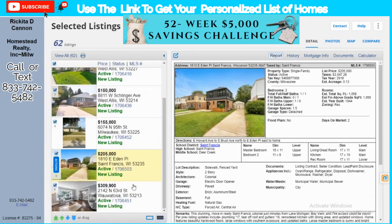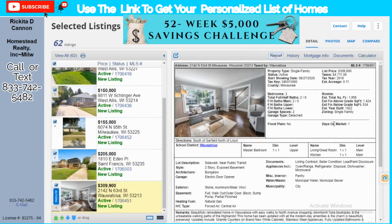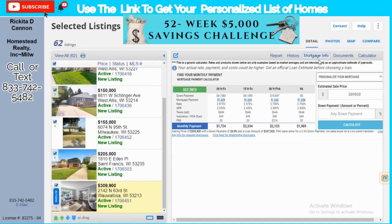Our last property is in Wauwatosa — a single-family at $309,900, so basically $310,000. It comes with an oven, refrigerator, garbage disposal, dishwasher, and microwave. The FHA mortgage is about $2,153 a month with roughly $11,000 down. On a VA loan you're looking at just under $2,000 a month with no money down.